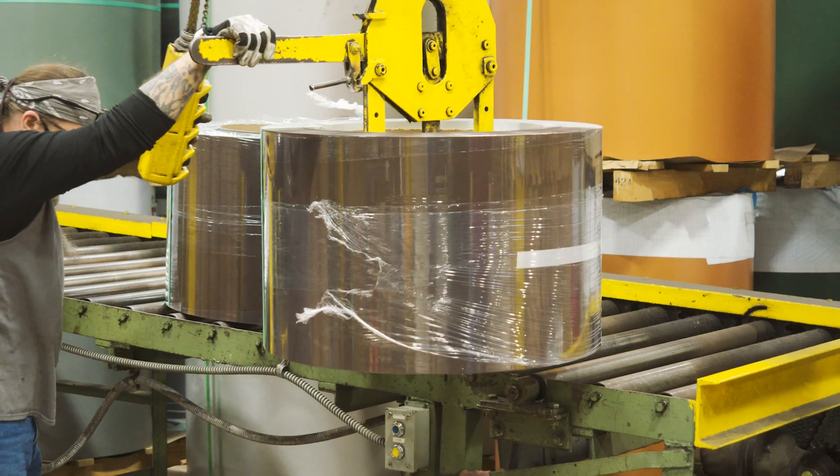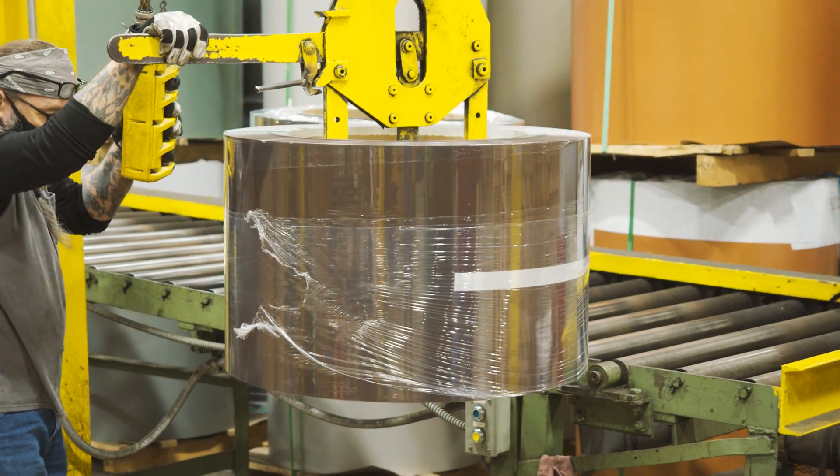When you're researching different types of metal roof materials, it can be confusing to keep all the different brands and trade names straight. Today, we're discussing Zincalume and Galvalume. By the end of this video, you'll learn the very simple difference between the two, and understand what they are, their formulation, and their history.